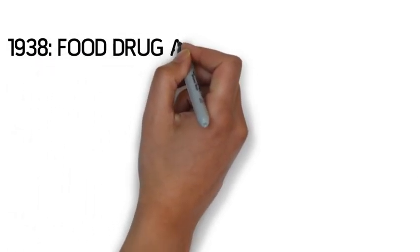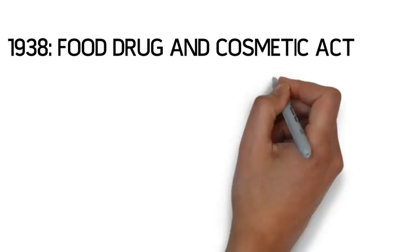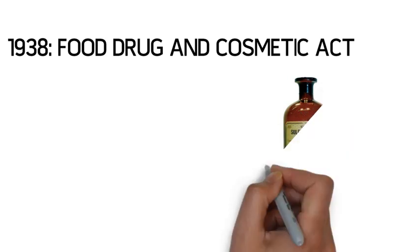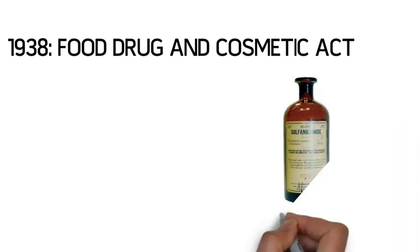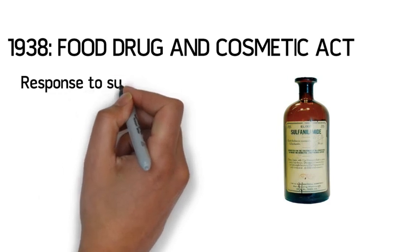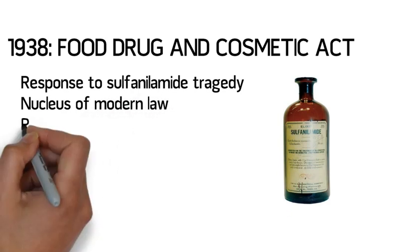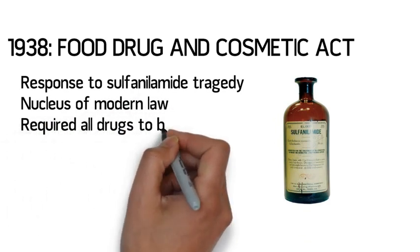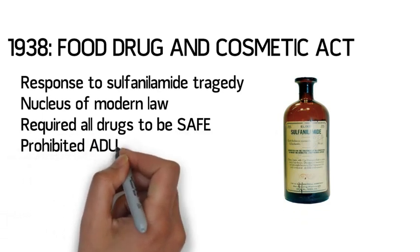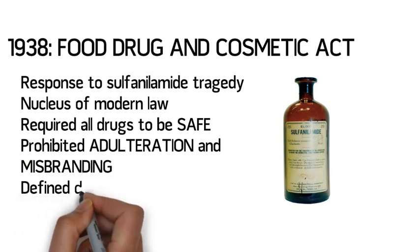In the late 1930s, a tragedy catalyzed the need for new food and drug legislation. A drug manufacturer had formulated a sulfanilamide elixir using diethylene glycol as the vehicle. No safety tests were performed with this preparation. Diethylene glycol proved to be extremely toxic, and many children died as a result of taking this preparation. The Food, Drug, and Cosmetic Act of 1938 forms the nucleus of our modern federal pharmacy laws. For the first time, all marketed drugs were required to be demonstrated as safe before marketing.